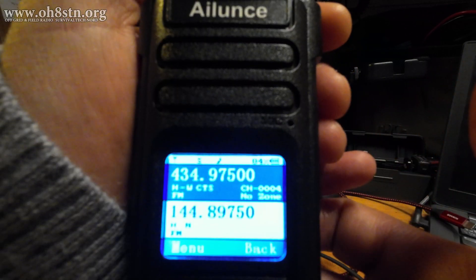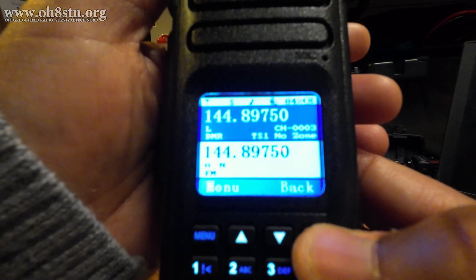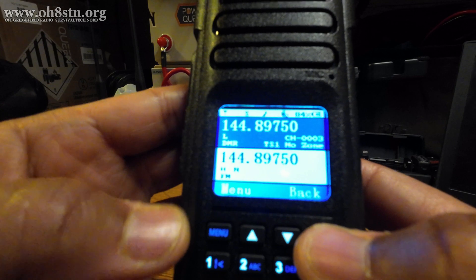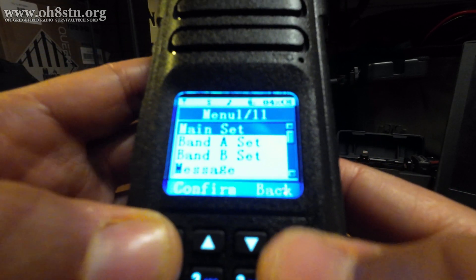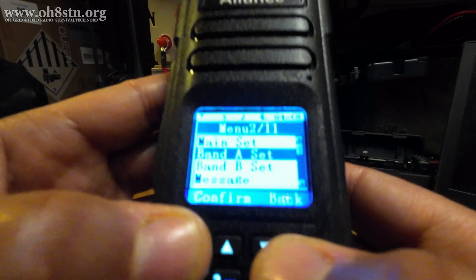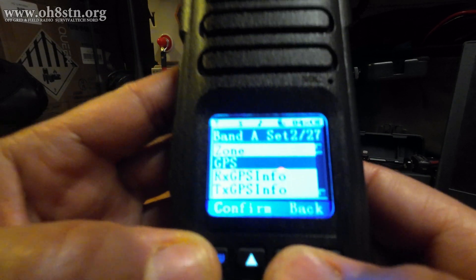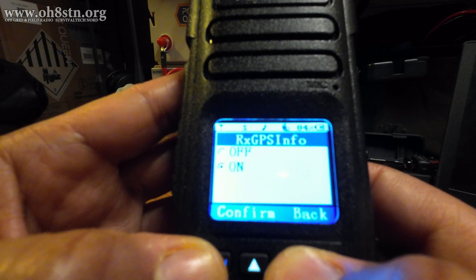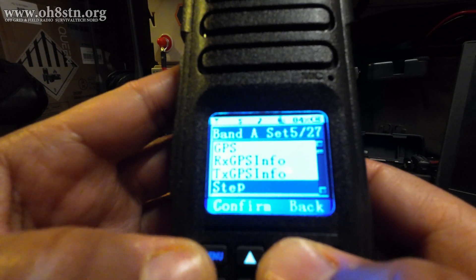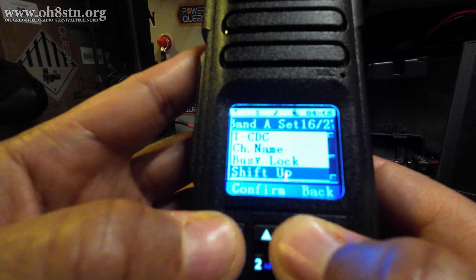So here's my radio — the Ailunce HD1 with the integrated GPS. We have a DMR channel on VFO A and an FM channel on VFO B. This radio also has a built-in GPS, and it's really easy to enable or disable it. When I'm on DMR, I can choose whether I want to receive GPS signals from others — of course I do — and whether I want to transmit my own — yes, of course. There are a lot of settings, and they're very simple to select, change, and save.